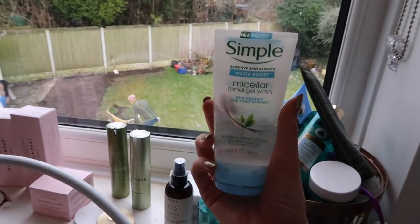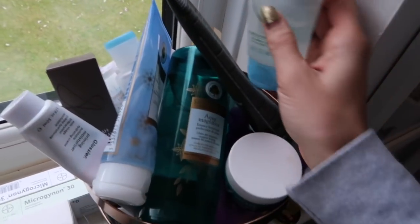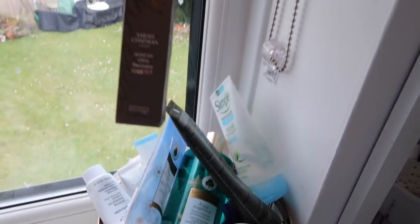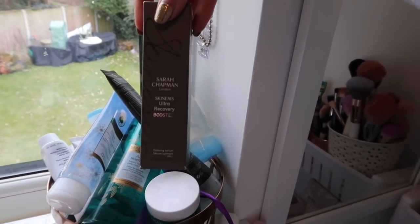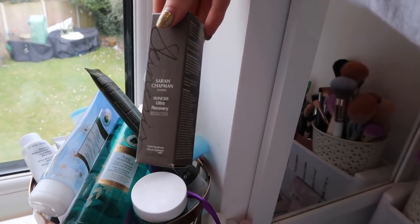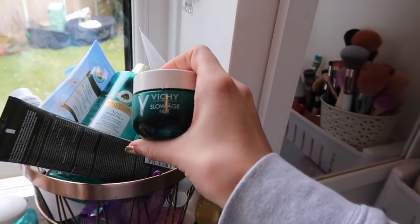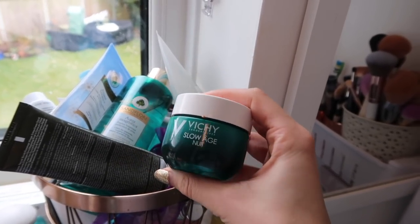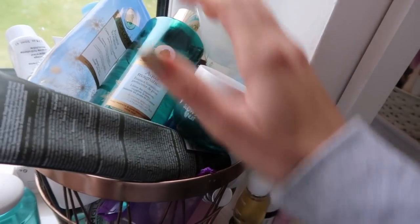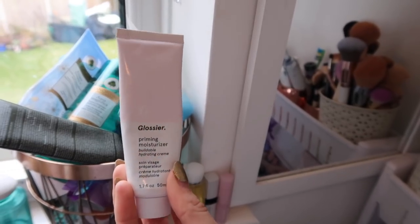As you guys know I've always used Simple skincare — almost finished, micellar wash. I bought a new one of these because I go through a few of these a year. Sarah Chapman Skin Assist Ultra Recovery, which is an amazing serum and treatment and it just does everything. I'm trying to use this more — this is the new Vichy Slow Age. It doesn't come out until April but I learned about it and it's meant to have the best stuff in for anti-aging, so I'm trying to use that. This is like a daily primer when I'm in a bit of a rush — pop this on, it's by Glossier.